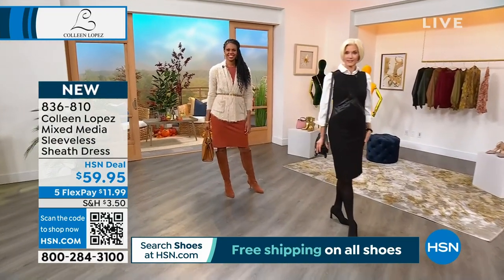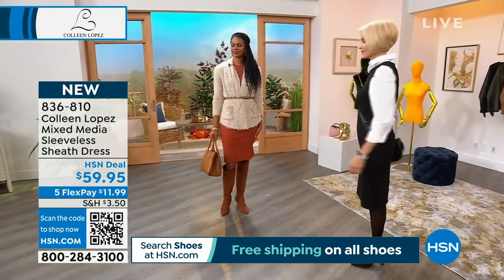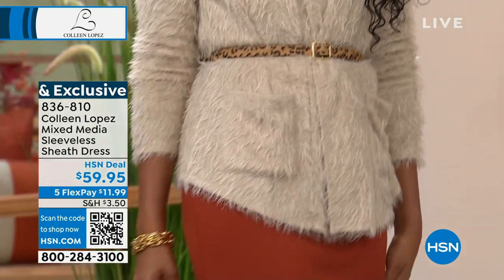It is gorgeous. It looks so good on the body. It's so flattering. It looks expensive. It's only $59.95. It's a beautiful sheath. It's true to size on the fit.